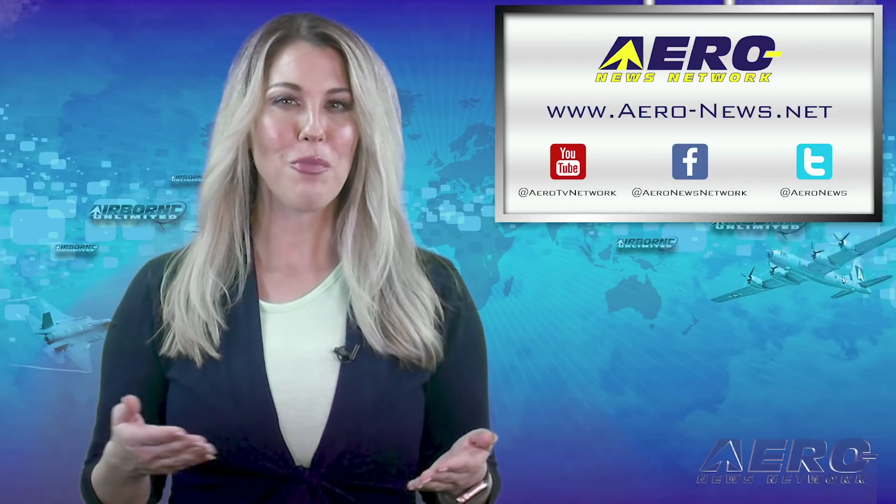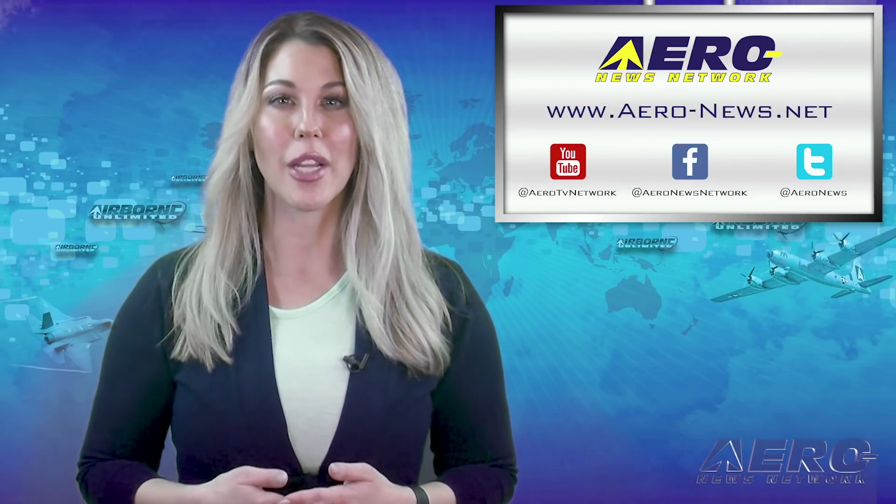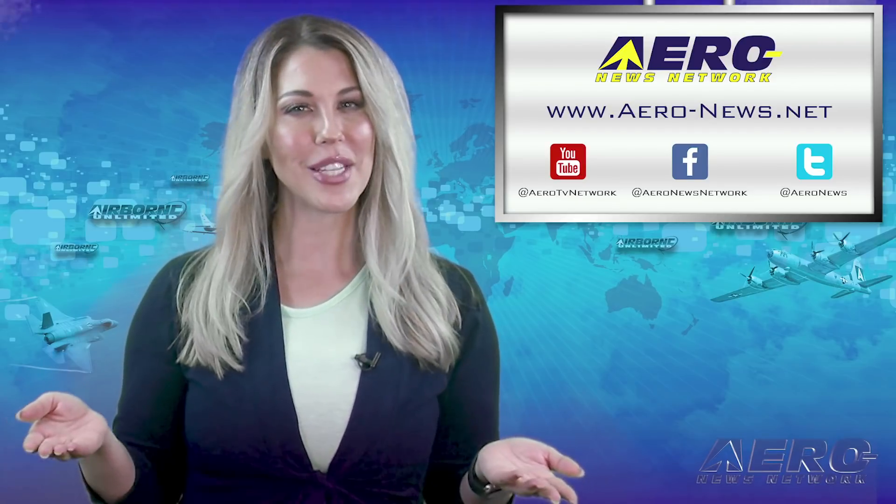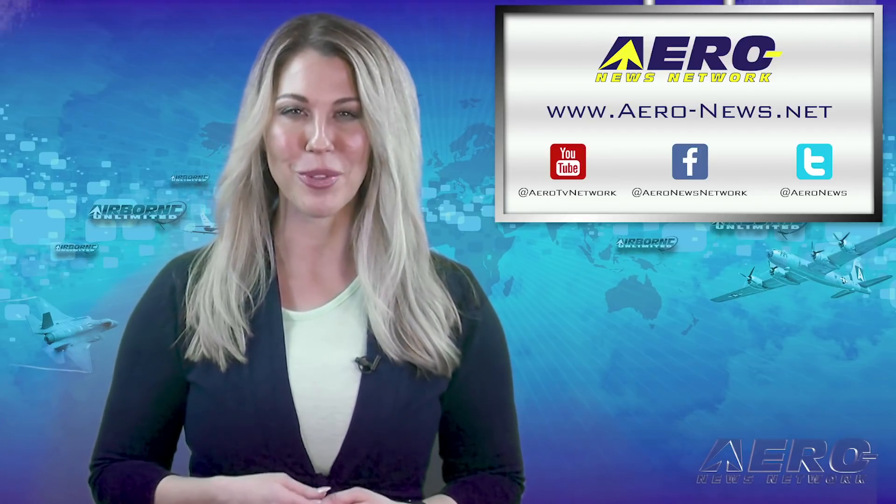That wraps up today's show. For more details on stories you've seen here today, you can go to aero-news.net. From all of us here at Aero News, thanks for watching and we'll see you next time.